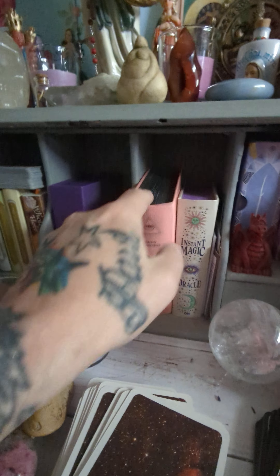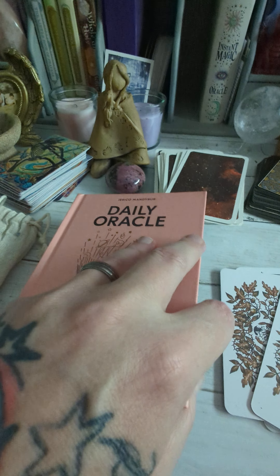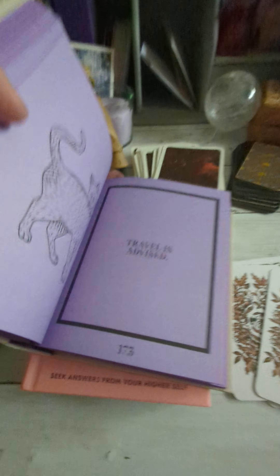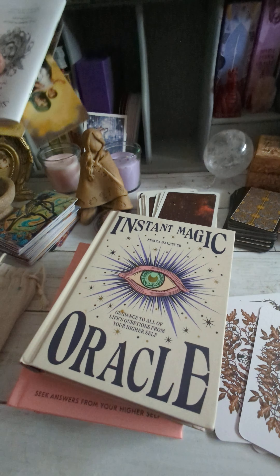These two books here I absolutely love, especially the one by Jericho Mandy Burr. You just basically randomly flip a page open and there's your kind of answer — 'Loosen Your Grip' — I absolutely love it. There are all kinds of little quotes and things in here, and this one is pretty much the same. Things like: 'Give yourself time,' 'Travel is advised' — you can ask a question, and there are guides in here as well. I love these two books so they stay here.